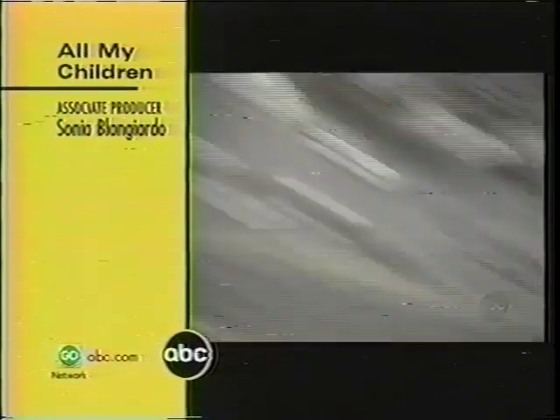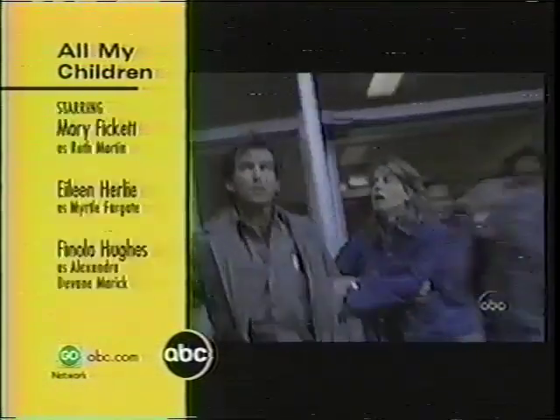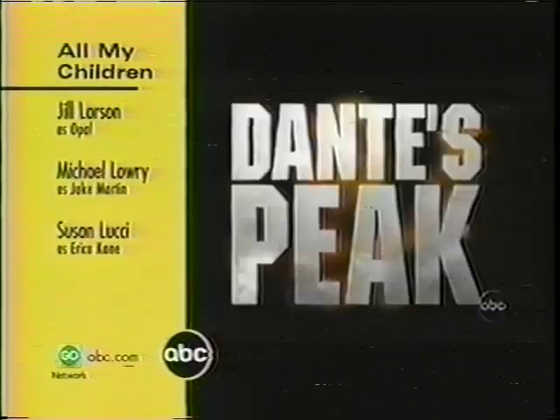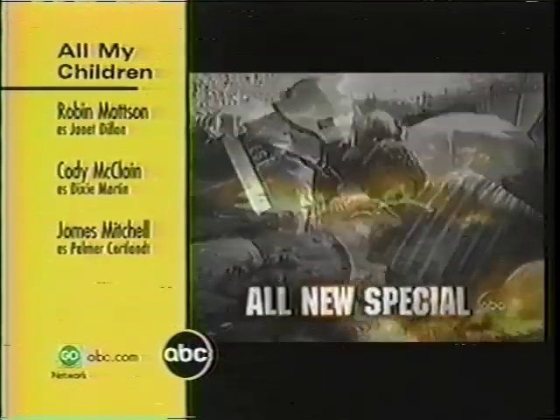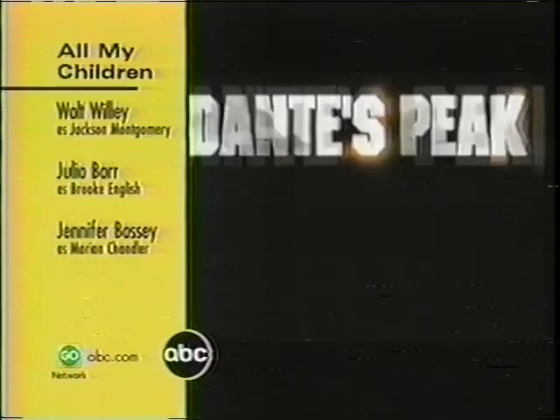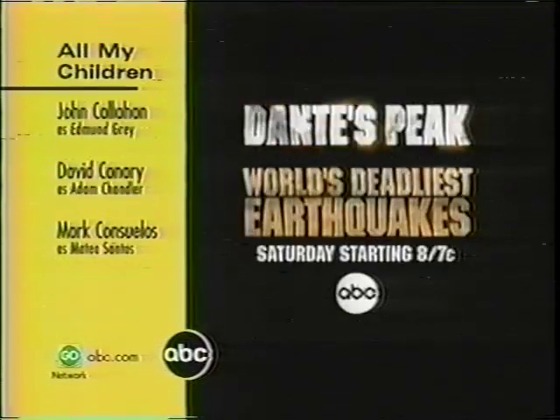It's Shake Night on ABC, erupting at 8, 7 central. Pierce Brosnan, Linda Hamilton — the network premiere of Dante's Peak. And the most terrifying real footage you've ever seen: an all-new special, World's Deadliest Earthquakes. Two earth-shattering events. ABC Saturday starting at 8, 7 central.